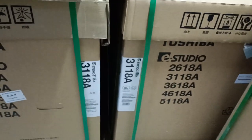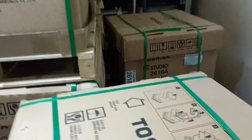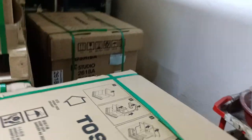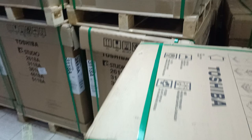Assalamu Alaikum. Hello, New Universal Office Equipment. First, we have a 333 machine, a 263 machine, and a 266 machine. This is the 333 machine, and this is the 266 machine. It has a price of 1,500,000 and 3,000.